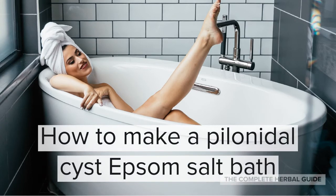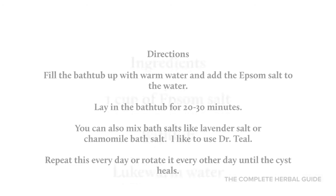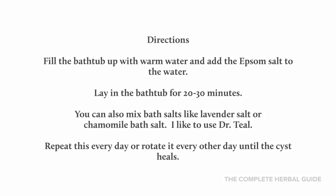Here's how to make a pineal cyst Epsom salt bath. You'll need one cup of Epsom salt, a bathtub, and some warm water. Fill the bathtub up with warm water and add the Epsom salt. Lay in the bathtub for about 20 to 30 minutes. You can also mix in bath salts like lavender or chamomile — for myself, I like to use Dr. Teal's because it works well for me and it's also very natural. Repeat this every day or every other day until the cyst heals.